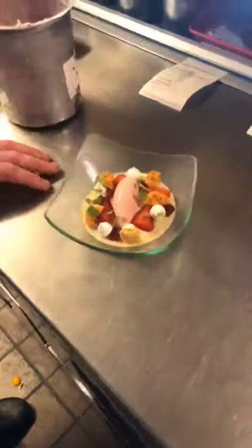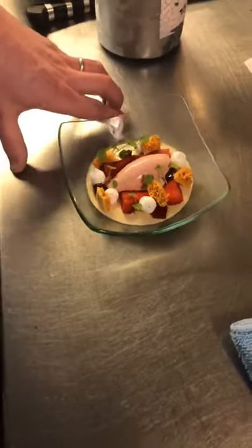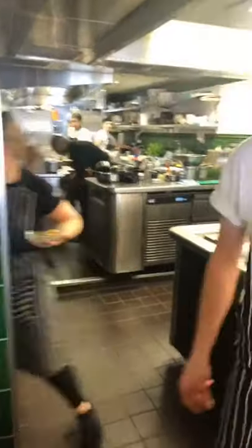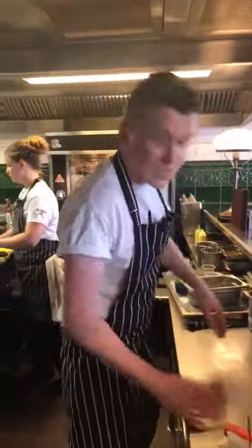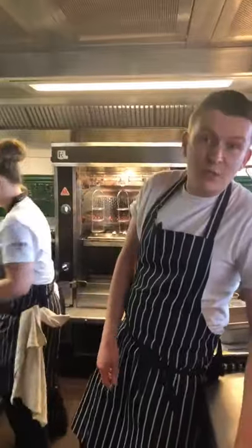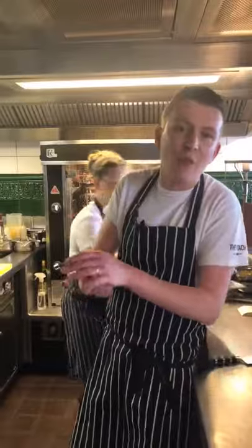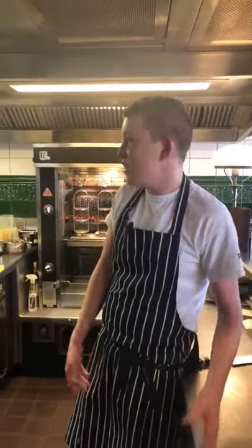So that's our tonka bean panna cotta with poached English strawberries, honeycomb, black pepper meringue, and Calvados jelly. Well, thank you very much for coming and seeing us at The Coach. Those are our three most popular dishes at the moment, especially this time of year: the heritage tomato salad, the chicken Kiev — a Coach classic, there'd be an uproar if that ever came off the menu — and the tonka bean panna cotta, which is a personal favourite of mine. Thanks for paying us a visit and hopefully we'll see you all soon.